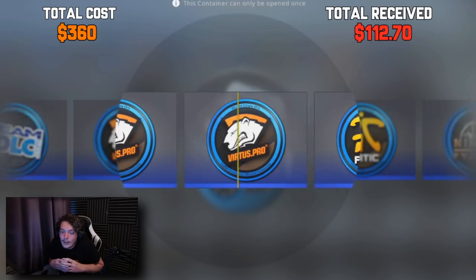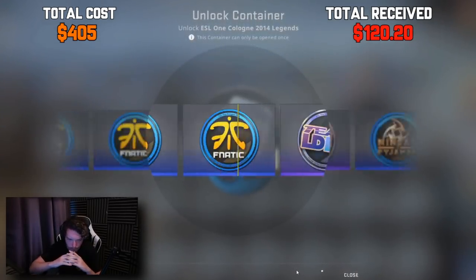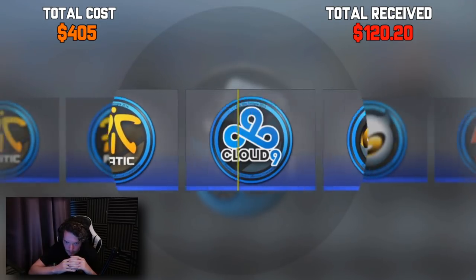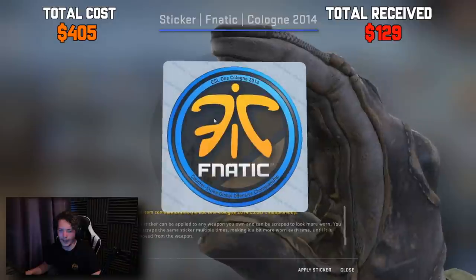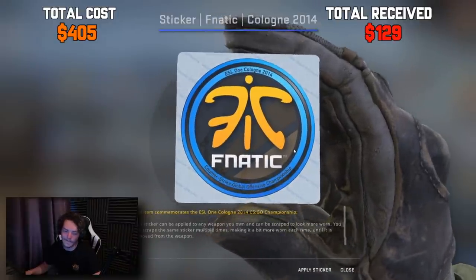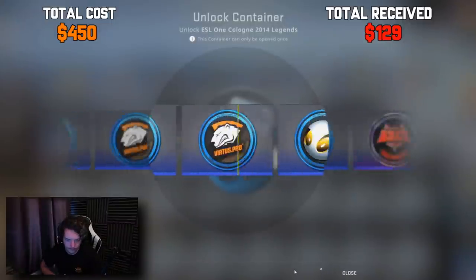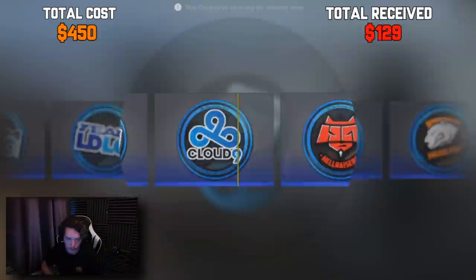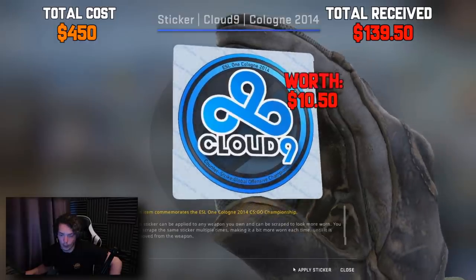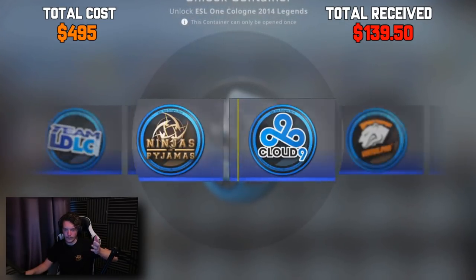Preferably Team Dignitas. Please — this is it, I feel it in my loins. Never mind, I was lying. It's still a nice sticker but not really worth anything too crazy. Give me a Hellraisers. Okay, it's Cloud Nine — almost certain that is a loss. That's ugly, I don't like it. Where are the holos? It feels impossible to actually hit one.